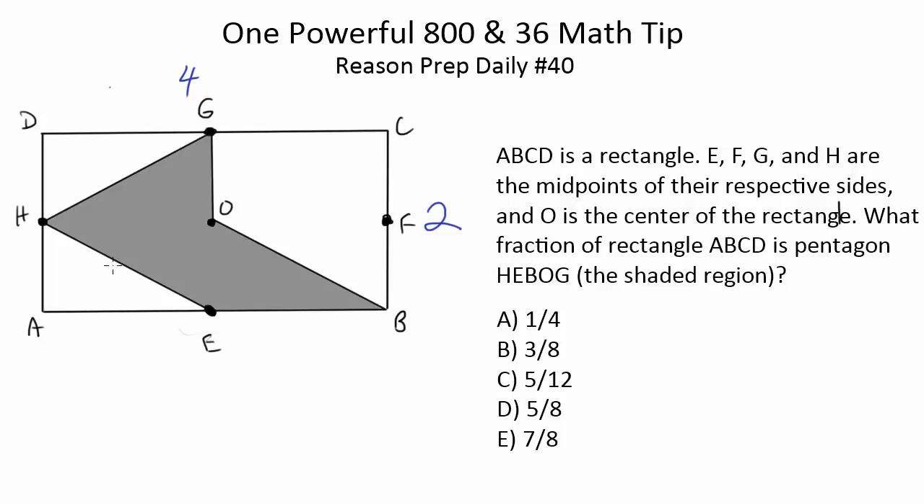The last method — and I think the best and fastest by far — uses the fact that H, G, E, and F are all midpoints. You can slice the rectangle into four congruent smaller rectangles. Each of those smaller rectangles can then be subdivided along its diagonal into triangles. Each small rectangle is a quarter of the entire rectangle, and each triangle is half of that small rectangle — so each triangle is a half of a quarter, meaning one eighth of the entire rectangle.